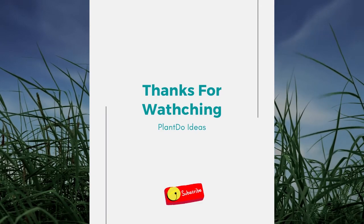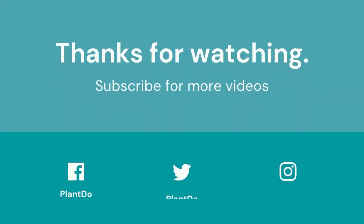If you like this video, don't forget to like and subscribe to support our channel. See you in the next video.